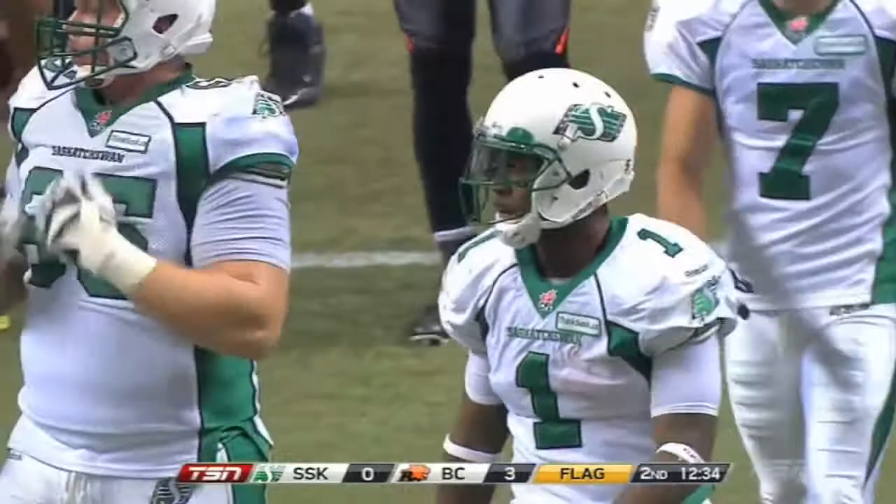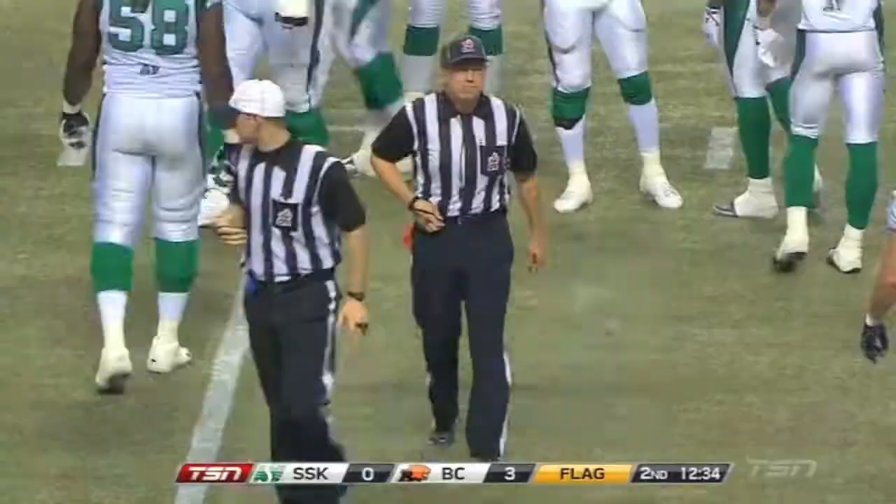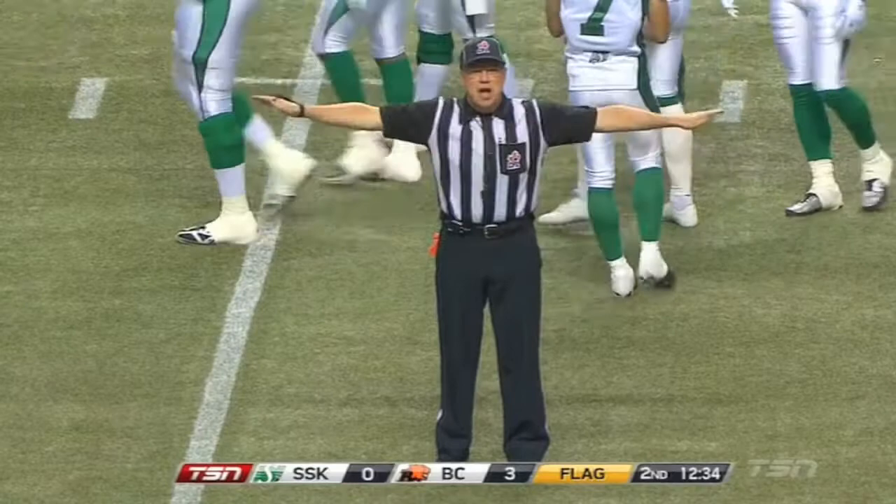That's the Corey Sheets we watched tear it up in the opening half of the season — 21-yard run. Now they're indicating it's going against BC. Offside, BC number 95. He's against the Lions, so that run will stand. First down.